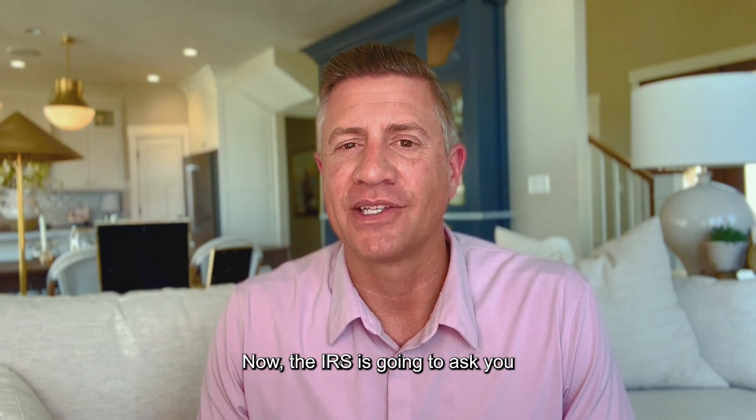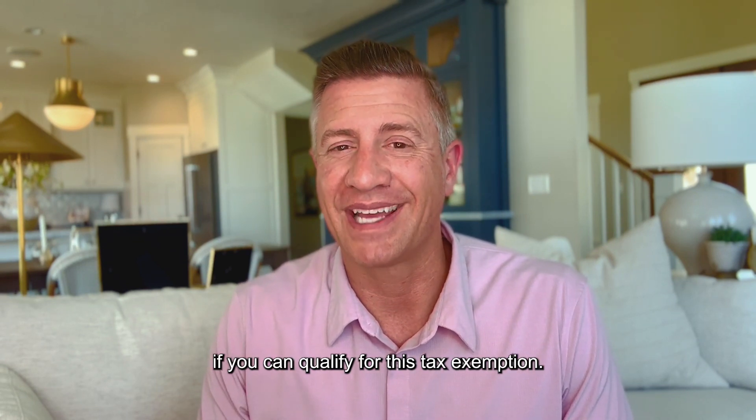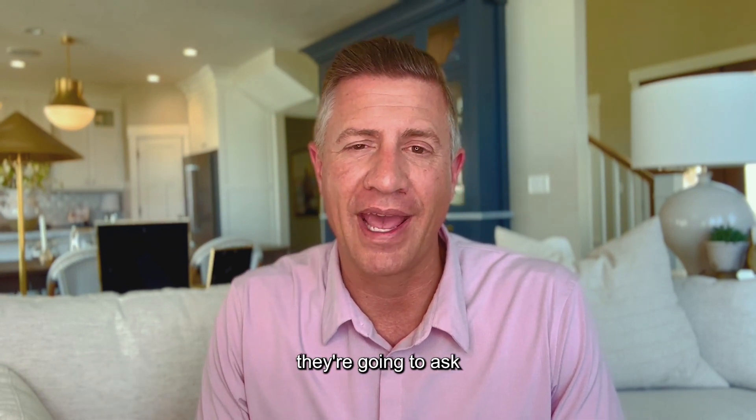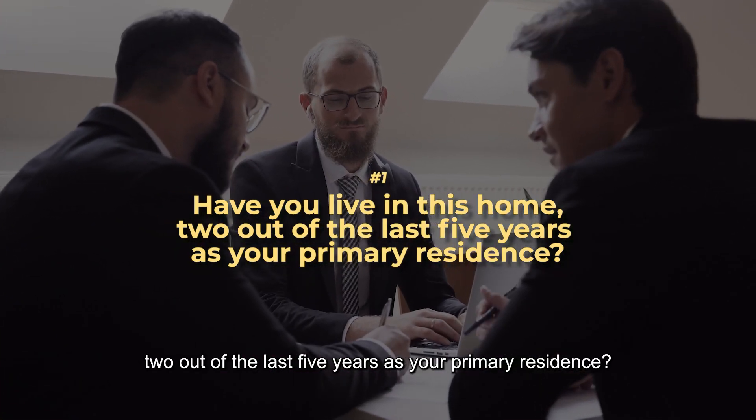The IRS is going to ask you a handful of questions to see if you can qualify for this tax exemption. The first question they're going to ask is: have you lived in this home two out of the last five years as your primary residence?